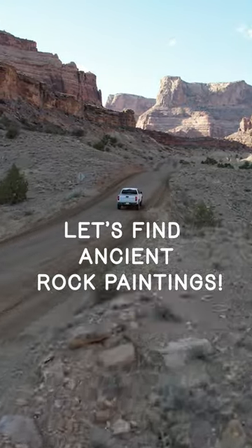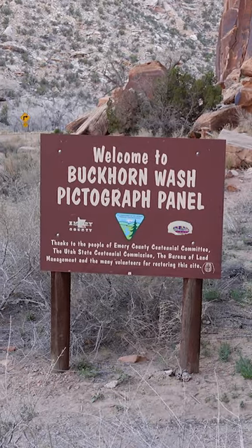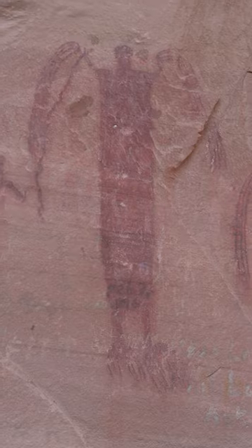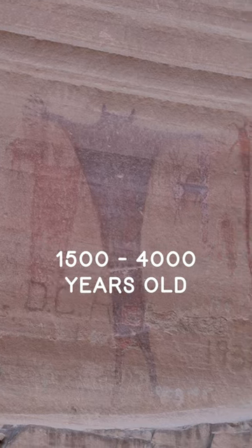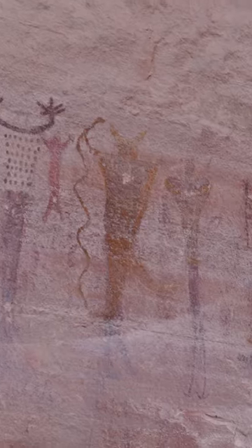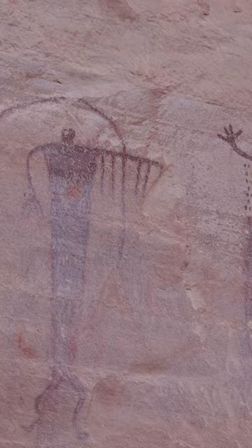Located deep within the northern half of Utah's San Rafael Swell is one of the best examples of the Southwest's rock art done in the Barrier Canyon style. Carbon dating estimates show that some of these are anywhere between 1,500 to 4,000 years old. You'll find a variety of pictographs, or rock paintings, as well as petroglyphs, which are rock chippings.